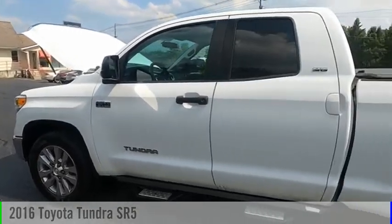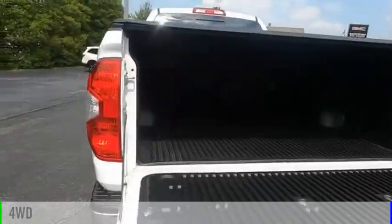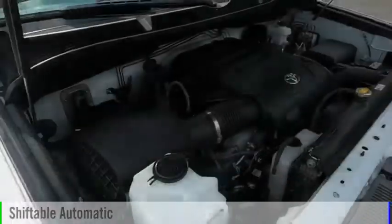Come test drive the 2016 Tundra. This vehicle is powered by a four-wheel drive, eight-cylinder, 5.7-liter engine and comes with an automatic transmission.